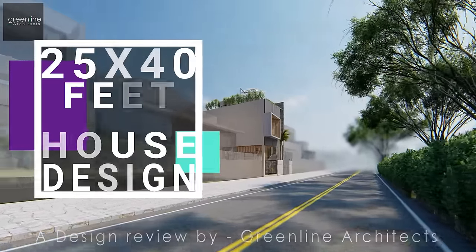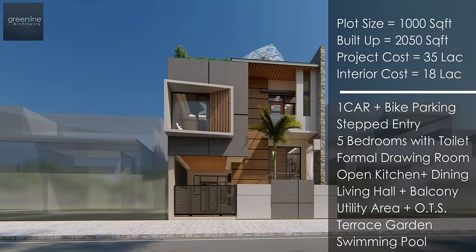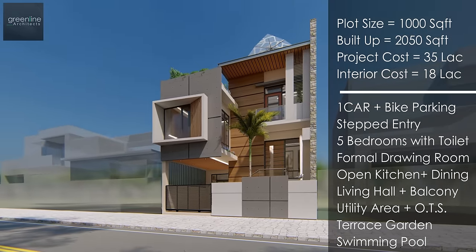Hello and welcome to Greenline Architects YouTube channel. Today we are going to present a design review for a 1000 square foot plot area.